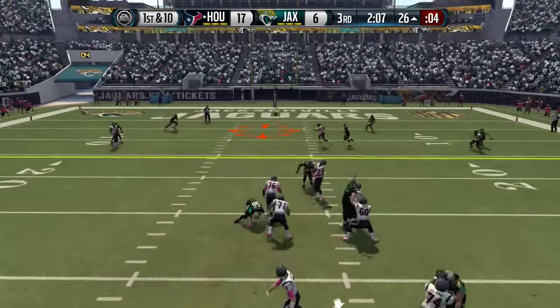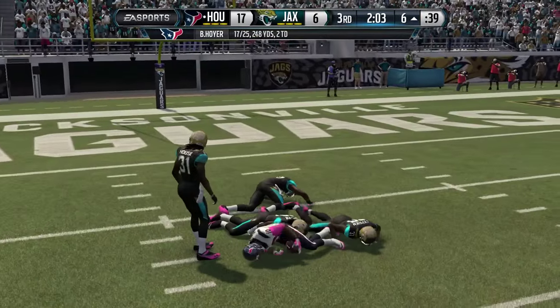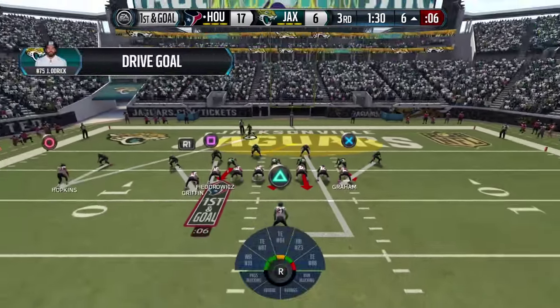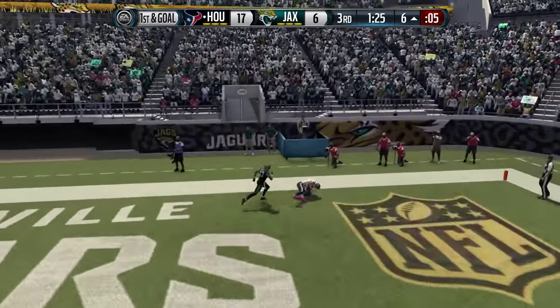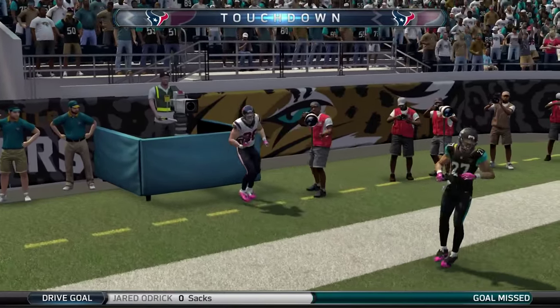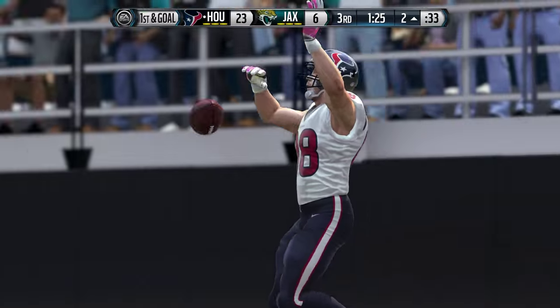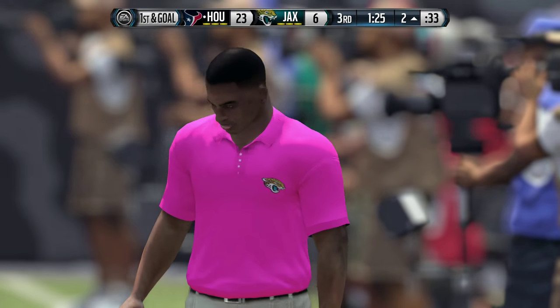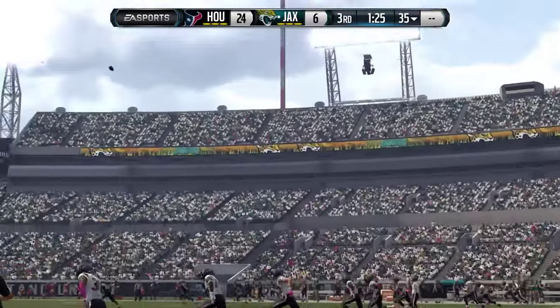New set of downs — Hoyer, touch pass down the middle for DeAndre Hopkins. The Texans get first and goal on the gain of 20. Hopkins the lone receiver, first and goal — Hoyer passes, and that's caught by Garrett Graham for a touchdown. He beat Dwayne Gratz. Perhaps the Jaguars double-covered the wrong guy on that snap — they had two guys on Hopkins, and Garrett Graham takes advantage of his one-on-one. 24-6.